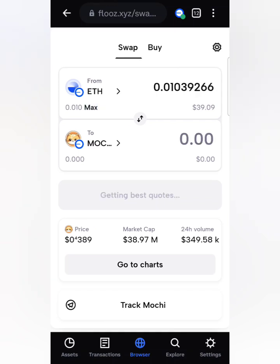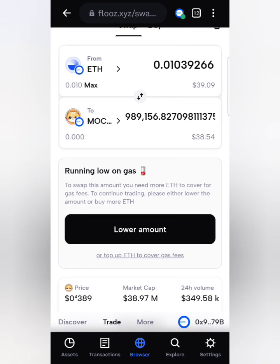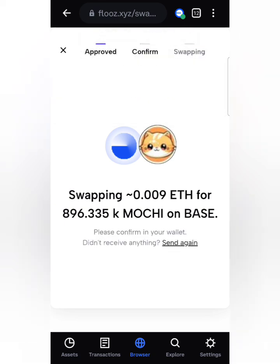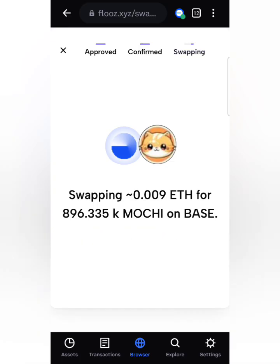I'll press max — be aware there's going to be a one or two dollar fee. Lower the amount a little bit, then press Swap. The fee is low. I want to get 800,000 Mochi tokens — press Confirm. It is confirmed. It's going to take about a minute and you're going to get your Mochi tokens. I got 896,000 tokens — see how easy it was.